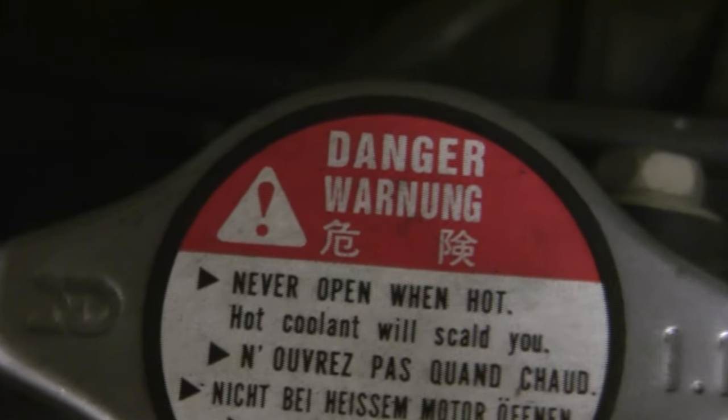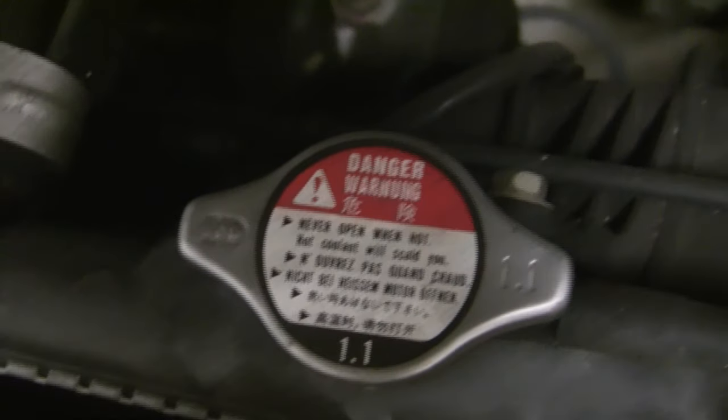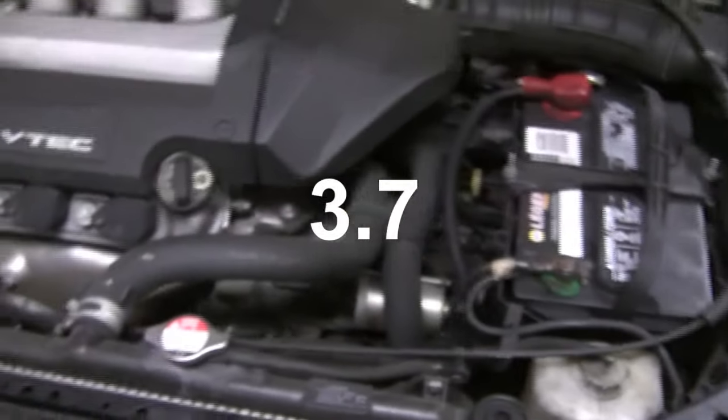Hopefully I've managed to clear the air on some of the more daunting terminology found when purchasing a car. Now that you understand the mechanics behind this vehicle, I'd like to formally start my review of it. I give this car a 3.7 out of 18.